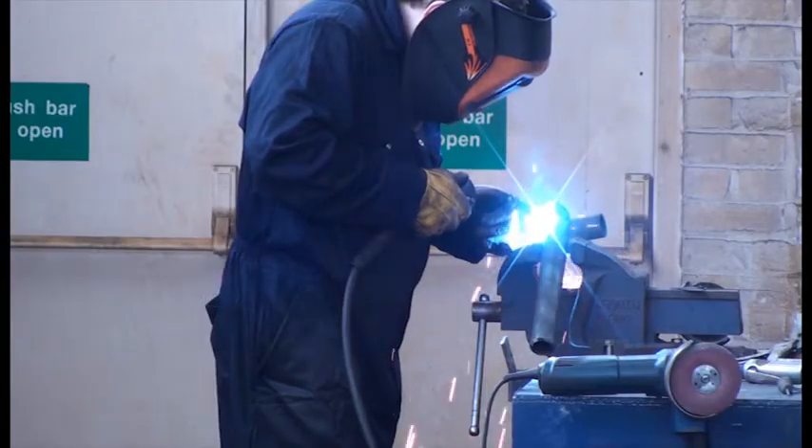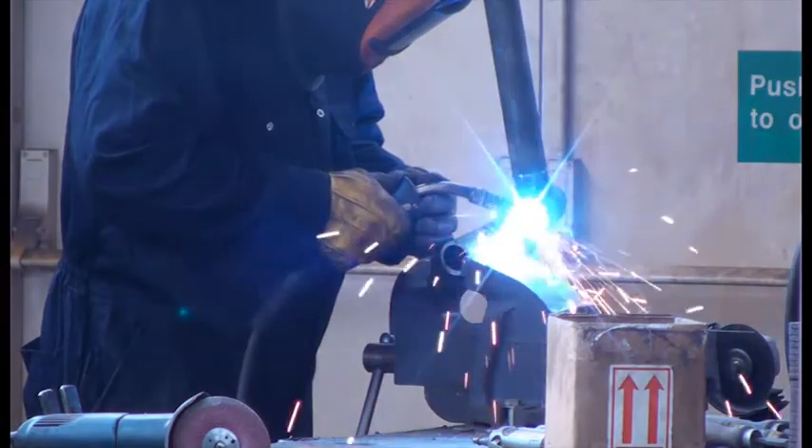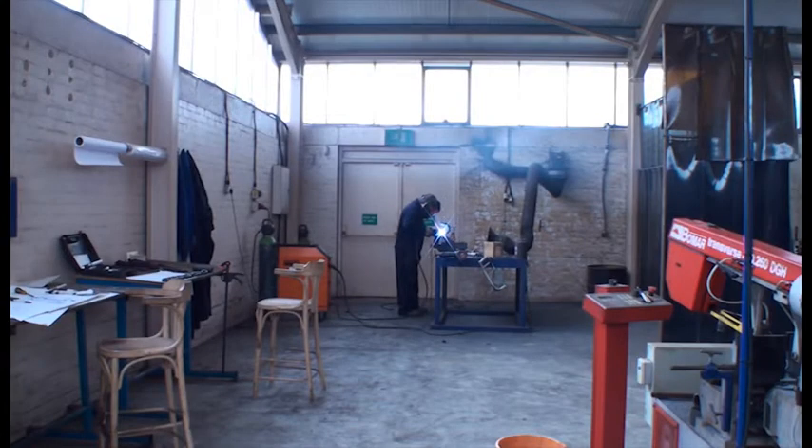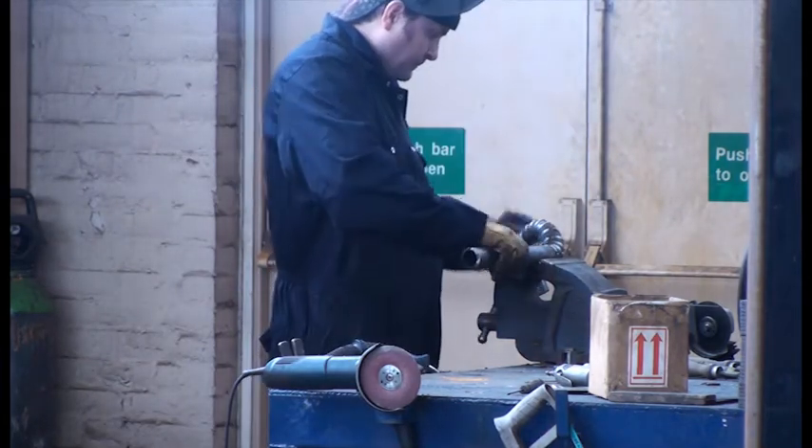We go through the whole process of buying in the raw compound. We then extrude the rubber into different sized tubes to feed them onto the mandrels that we produce in-house. We then cure them, trim them and send them out to the customer.